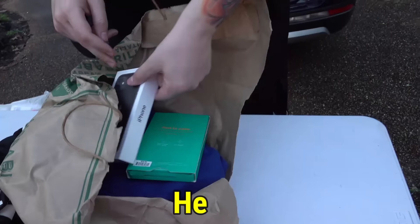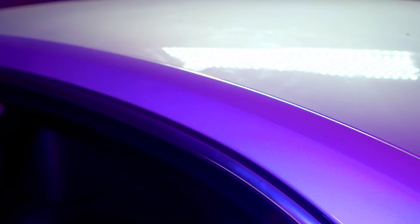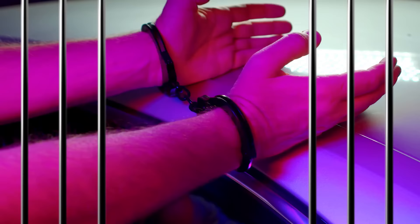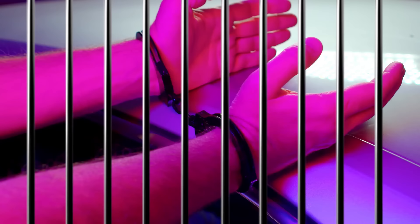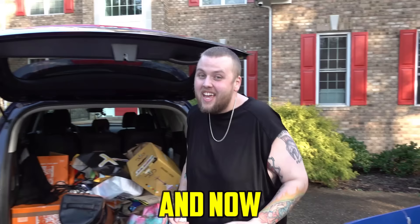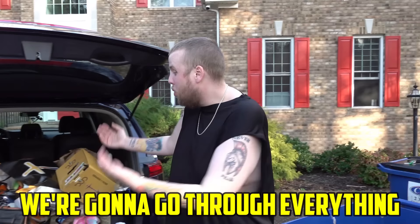The former owner of this storage unit was arrested 13 times on drug charges, including eight distribution charges. I just paid $240 for this little five by five storage unit, loaded it up in my van and brought it home. And now we're gonna go through everything right now and see if we made a good deal or we got ripped off.